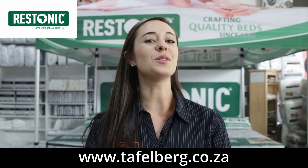Good day everyone and warm greetings from Toffelburg Furnishers. Today we are having a look at one of the most renowned and well-established bedding brands in South Africa, namely Restonic, who has been crafting high-quality beds since 1938 and is a proudly South African brand.